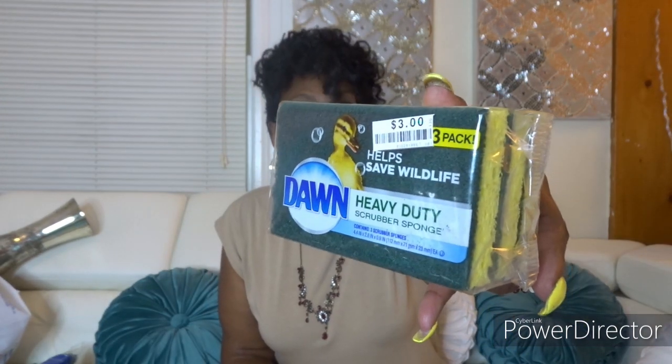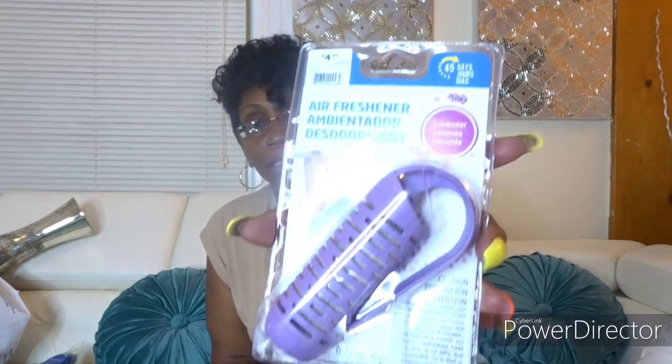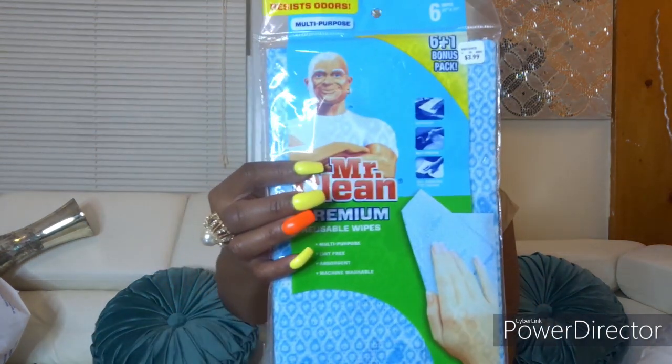I got some Dawn heavy-duty sponges for three dollars. Then from At Home I got an air freshener for the closet — two of those at $4.99. I also got a dust buster and a Mr. Clean reusable wipes, because I'm going to try using them with alcohol to clean mirrors and stuff.